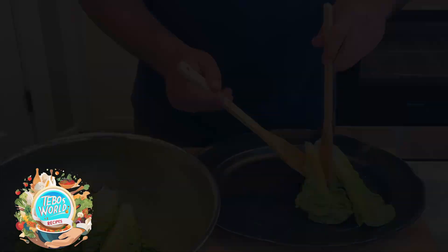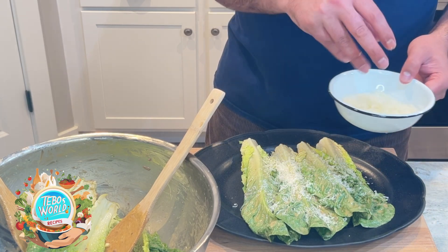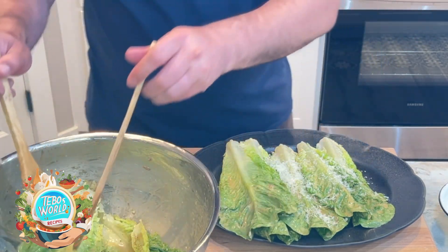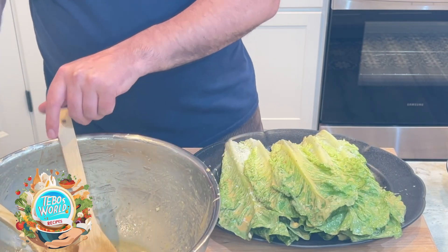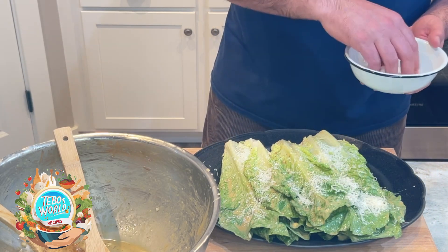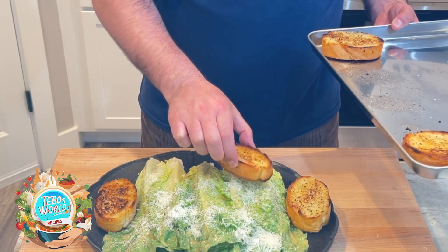I'm going to start with a layer of lettuce leaves, then we're going to add some Parmesan cheese in between, and we're going to go for a second layer. We'll keep on doing this until all our lettuce leaves are on the plate. We're going to add some Parmesan cheese and our croutons. This is the classic way, as you can get it in Tijuana.